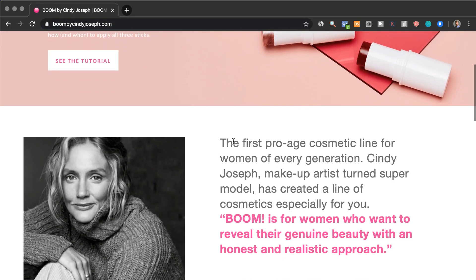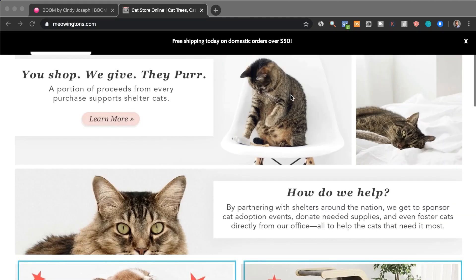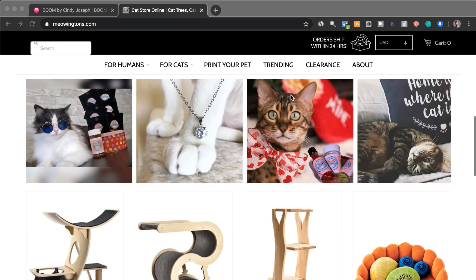The second strategy is where you build a niche store around a specific group of people who share similar experiences. For example, skincare products for women over the age of 40. As an example, there is a brand called Boom by Cindy Joseph. The second example of a niche store can be Mewingtons.com which targets people who love cats.